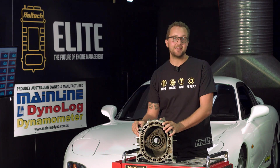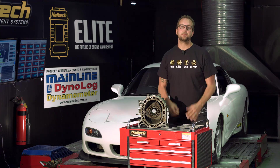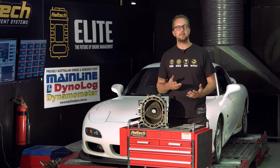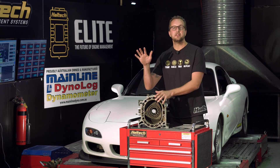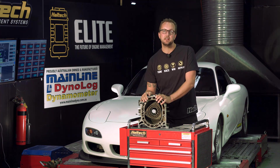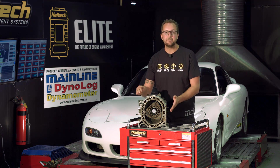The rotary engine does not take kindly to ignition misfire or lean-out conditions. In summary, if you had a piston engine which required 1,000cc of injectors to make 400kW, you would need 2,000cc of injectors on a rotary to make the same 400kW, as you need to get the fuel into the engine in half the time.